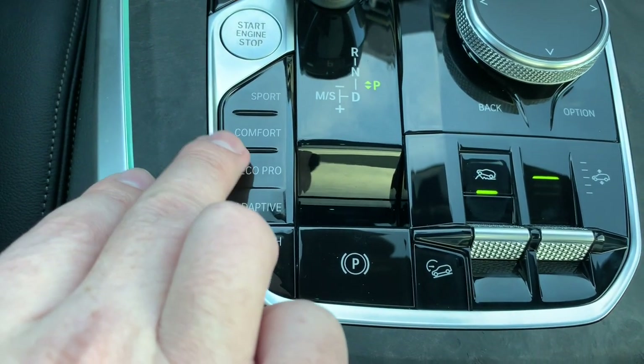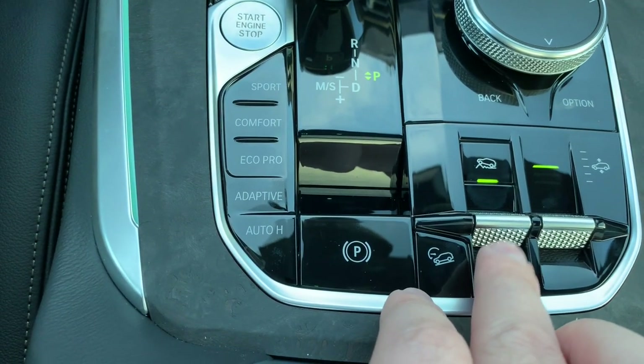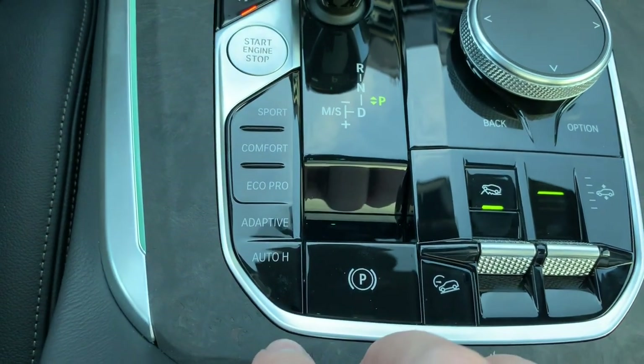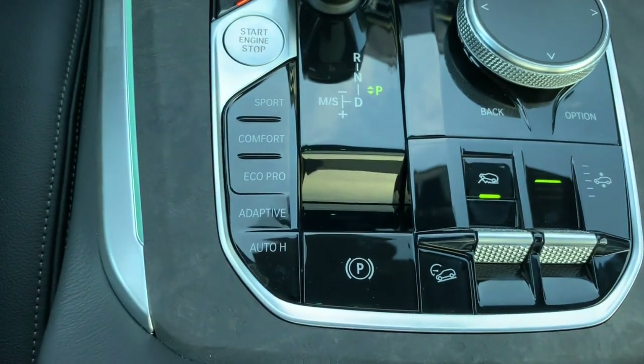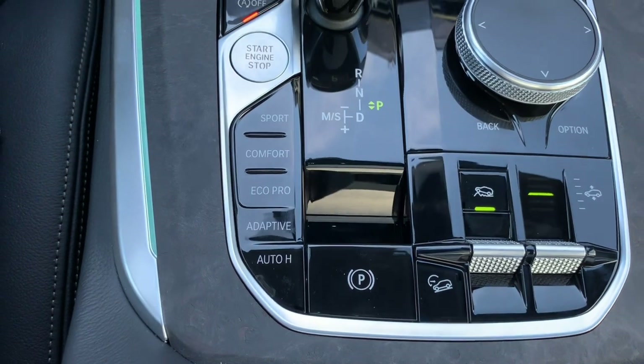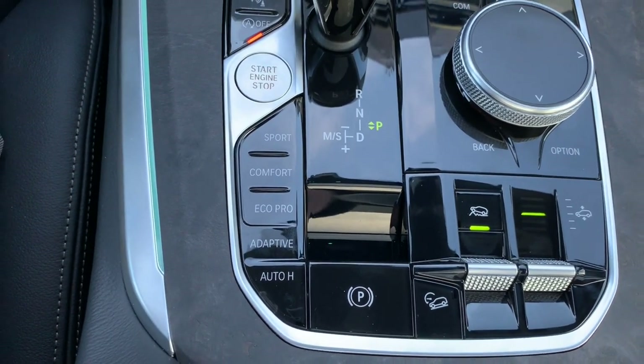Something to note: if you do select the driving mode, it's going to override your X Off-Road selection, and vice versa. So you can't be in X Snow and Sport mode together, which is sensible — just so you know, that's normal operation.